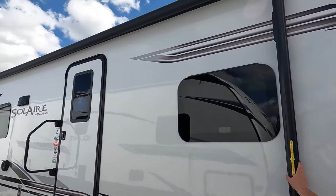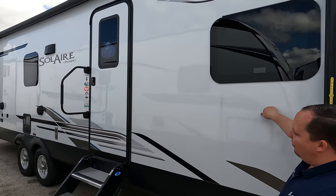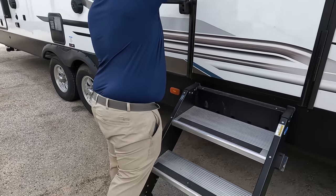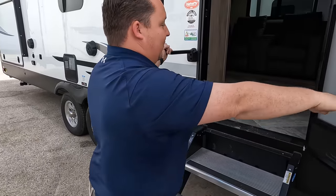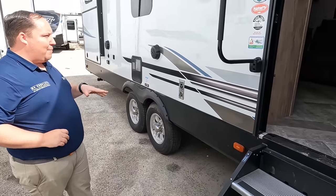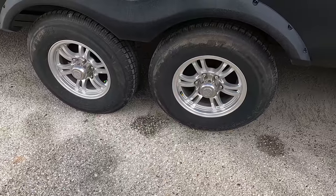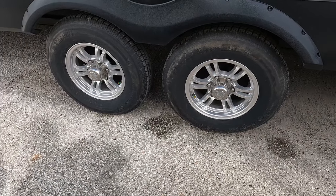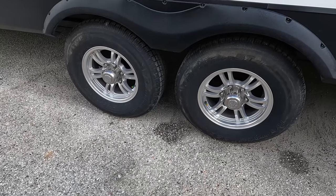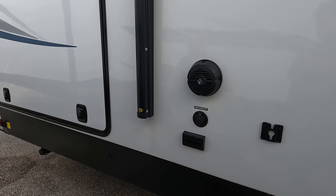Right over here we do have a very nice, huge power awning with LED lights. Frameless windows throughout the whole travel trailer. Very nice solid hydraulic-assist steps right there with a nice grab handle. Moving down, look at these Castle Rock tires — ST-225-75R15 with Dexter axles. Water heater here, speakers here, power hookup and TV hookup for the outside.